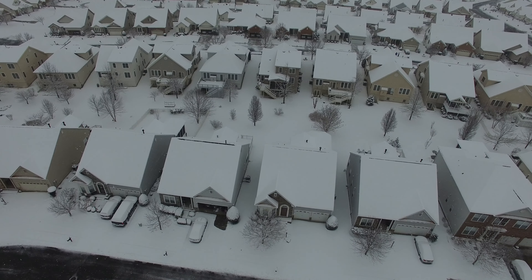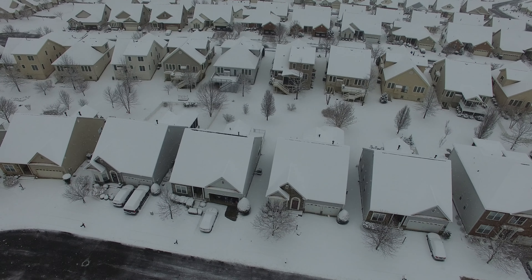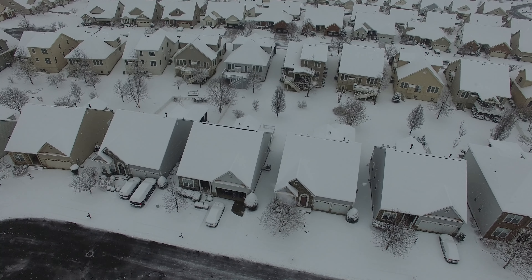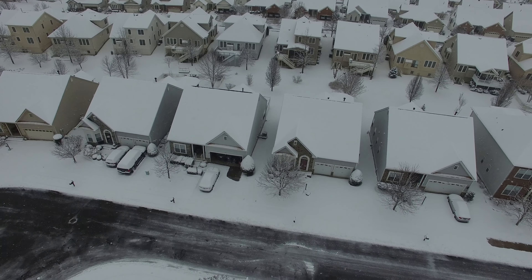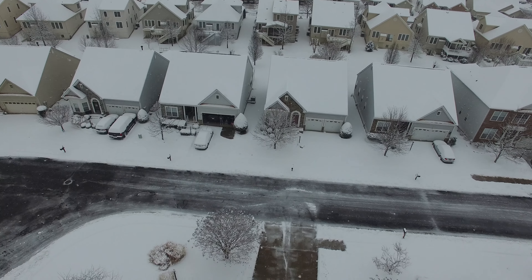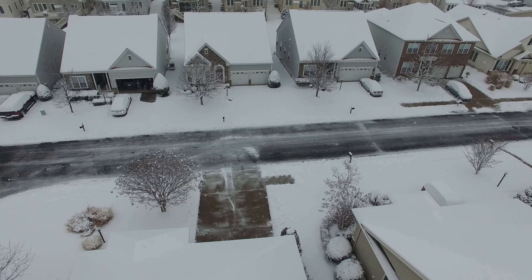You can see the little patch I shoveled out so I could take off from. Coming right back down to that spot. I didn't have it on film, but I actually crashed earlier — I tried to take off from inside the garage. That was an epic fail. It's too bad the camera wasn't rolling, that would have been pretty good.